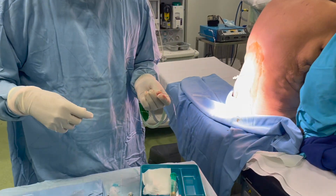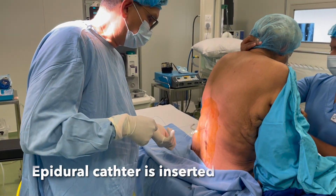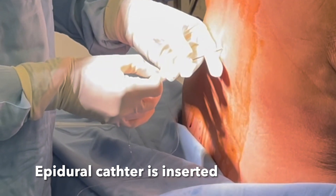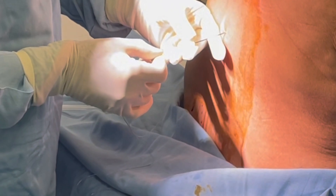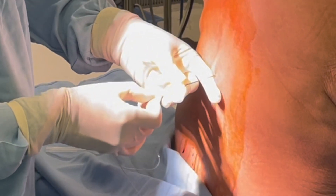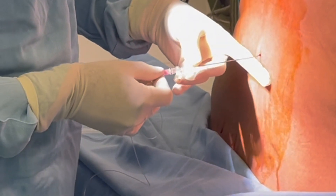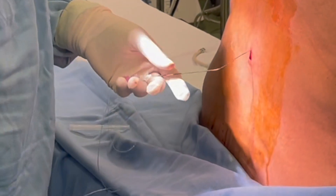Epidural catheter insertion: a flexible epidural catheter is advanced through the epidural needle into the epidural space, just outside the protective covering of the spinal cord. Catheter fixation: the epidural catheter is carefully secured in place using a sterile dressing to prevent displacement.